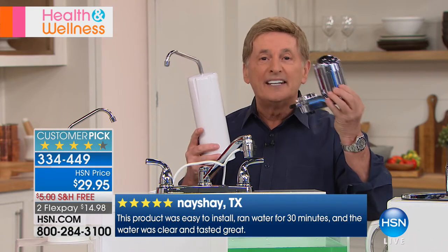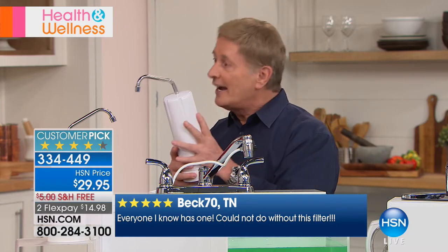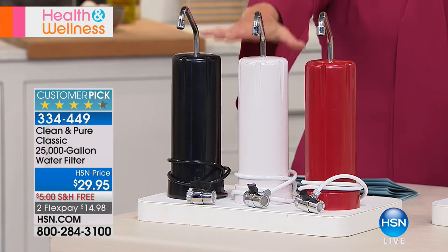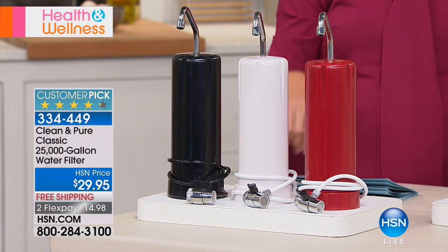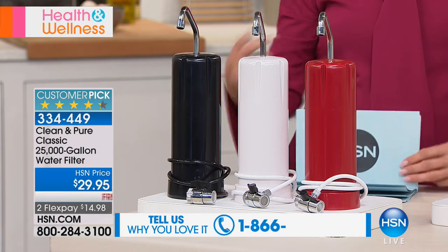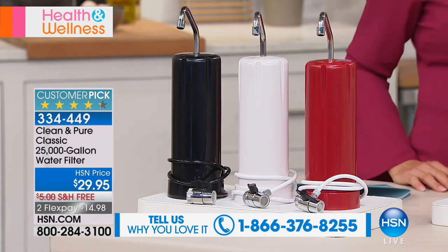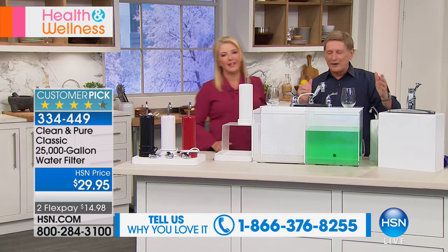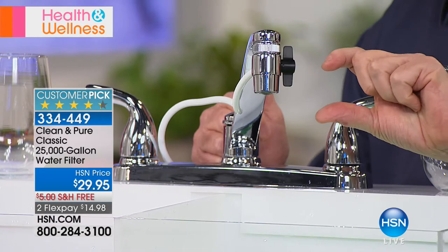Over 25 years you can end up spending over $5,000 on just filters with other brands. There is no other water filter like this anywhere in the world. It's a five-stage filter, and the bottom line is the taste. Three colors available — black, white, and red. Easy to install. Also, if you have this, we'd love to hear from you. The most often asked question is how to install it — you don't need any tools. If I can do it, anybody can.